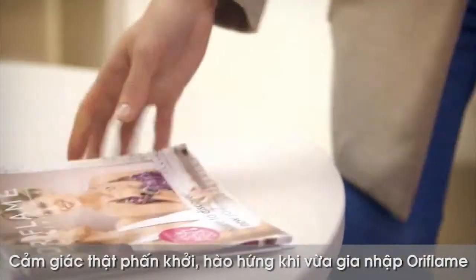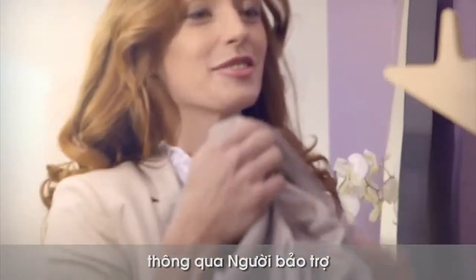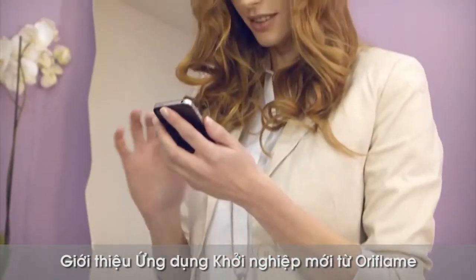You're really excited! You've just joined Oriflame! If you couldn't make the Oriflame Getting Started session with your sponsor, there is a simple solution for you. Introducing the new Oriflame Getting Started application.